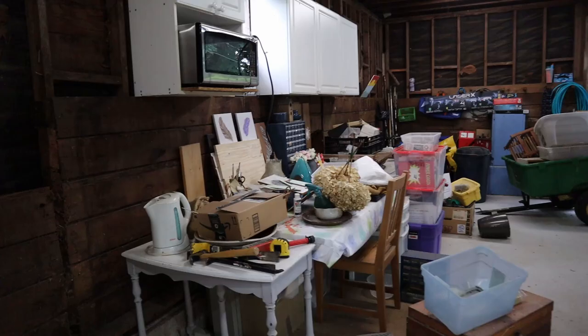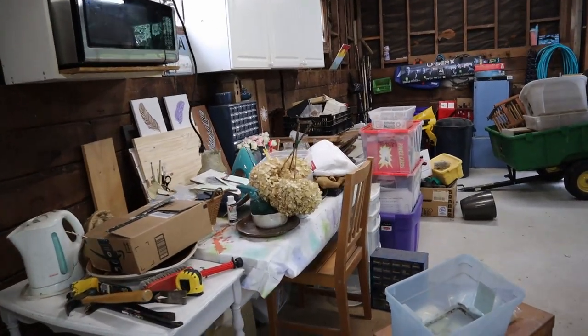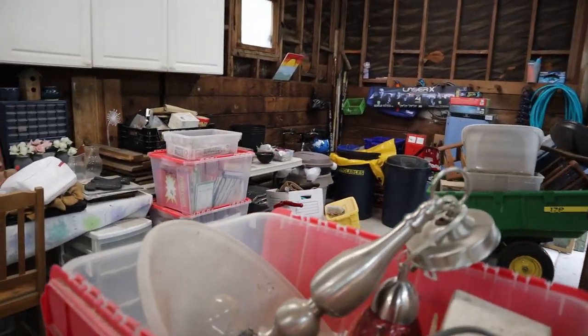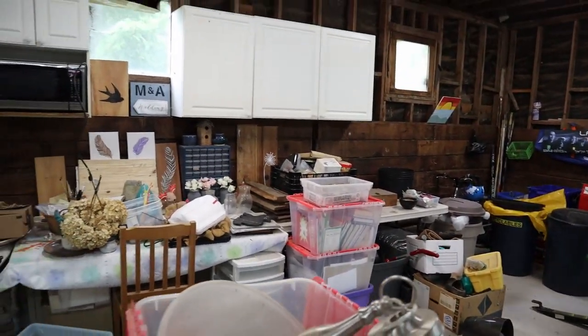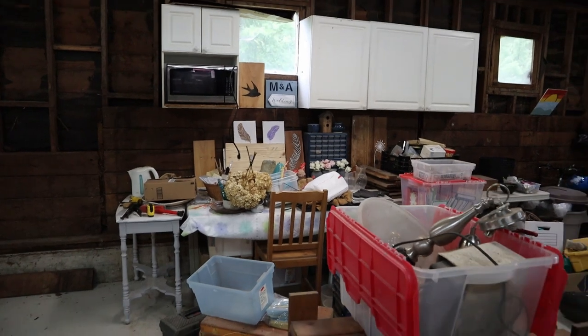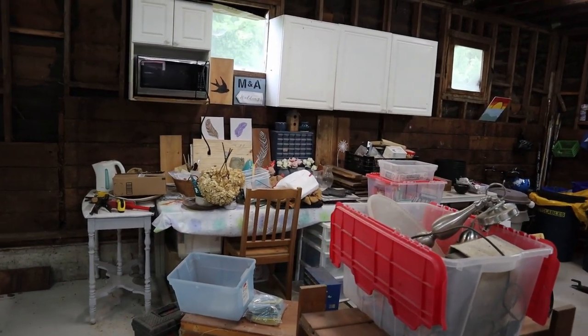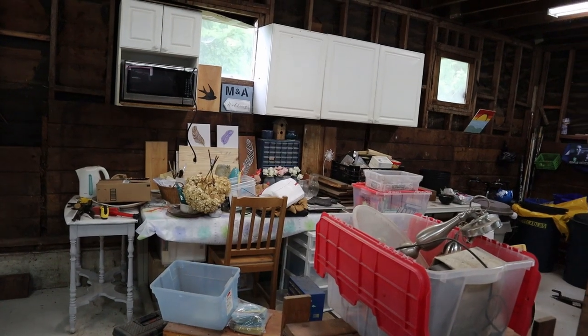The last section of the barn is going to be used for storage. There's also a craft area. I hope to eventually build some more shelves or cupboards in this area that can hold some of the kids' stuff as well as the garbage and recycling bins. Most of the clutter here should be able to fit inside some cupboards so it won't get covered in dust and maybe we can keep some of the bugs off of it.